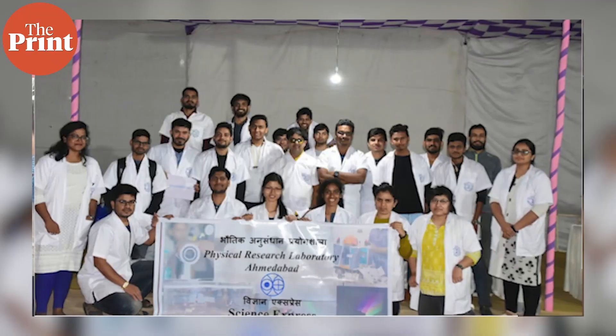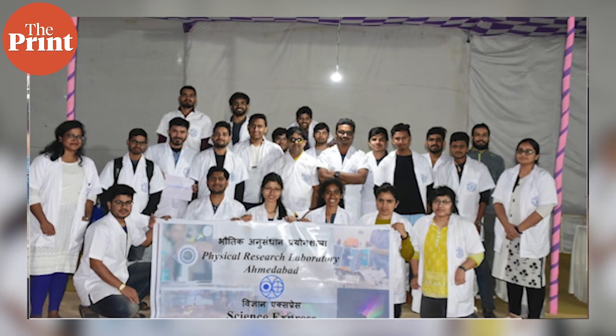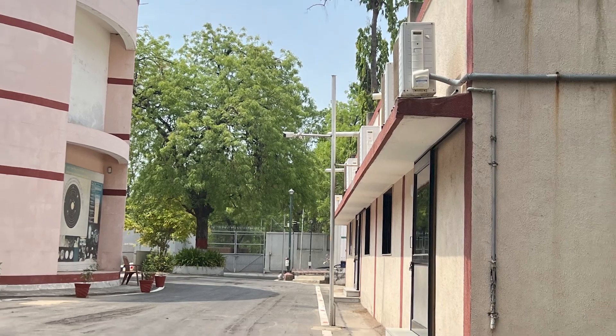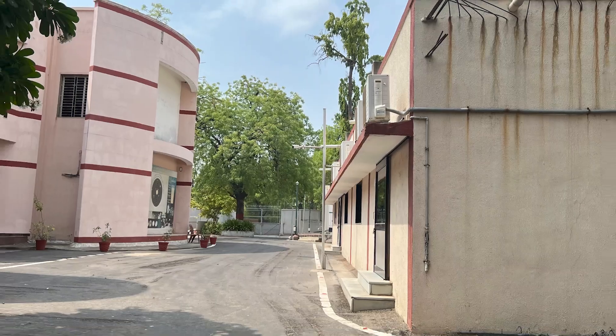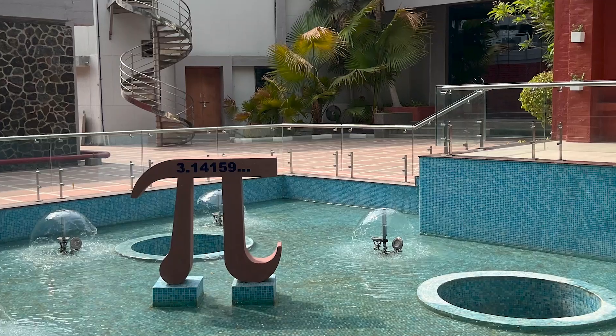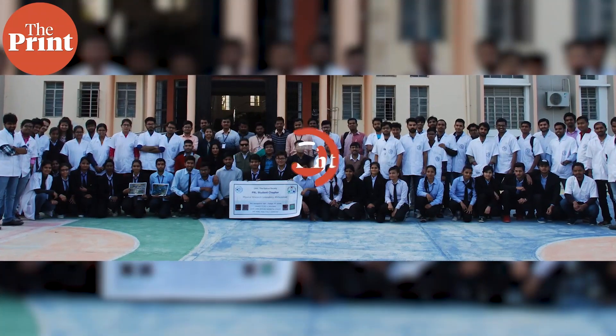PRL focuses mostly on fundamental sciences and works in niche areas of science. The young researchers here work right in the heart of one of the cradles of Indian science, moving easily from a space lab to an archaeology lab to a climate lab within minutes — a unique experience rarely possible elsewhere in the world, let alone the country.